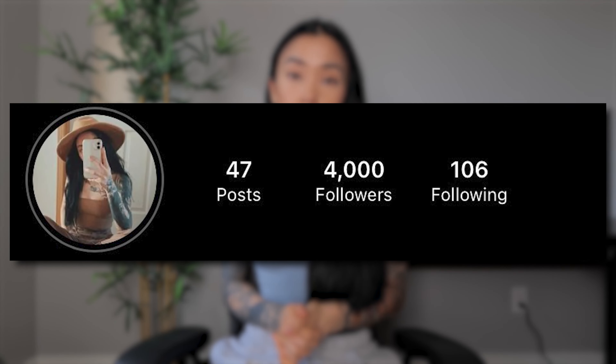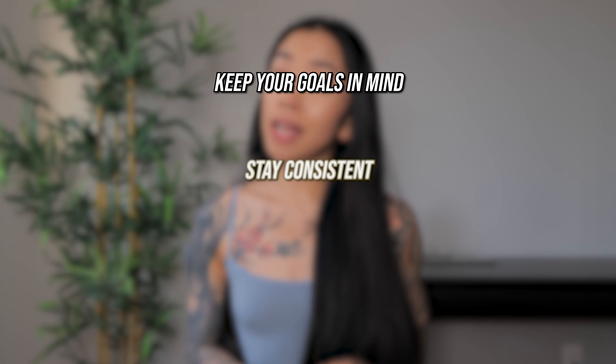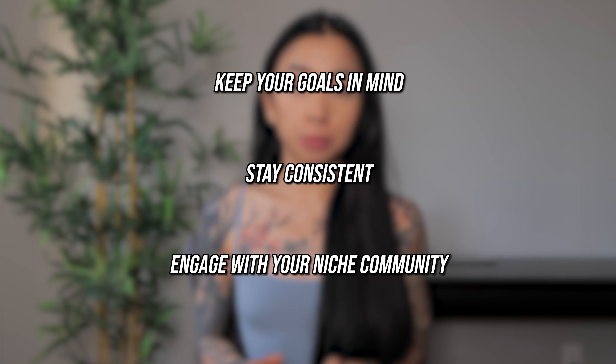Remember, the Instagram algorithm takes time to work its magic. For example, it took me about 2 years in total for my Instagram account to grow from 0 to 300k followers. If you're just starting out on your Instagram journey, don't get discouraged by the lack of followers you have. Keep your goals in mind, stay consistent, and engage with your niche community. Over time, you'll see the growth you're aiming for.